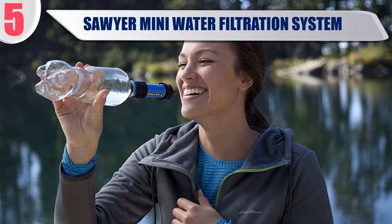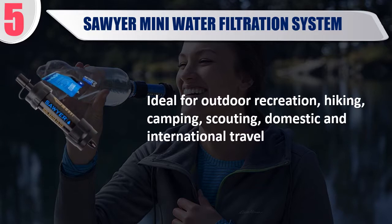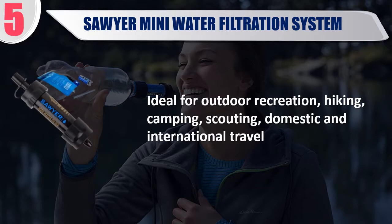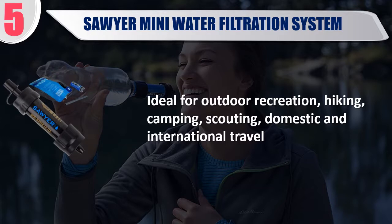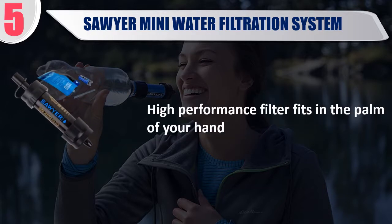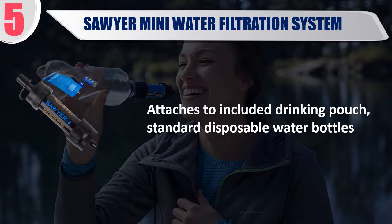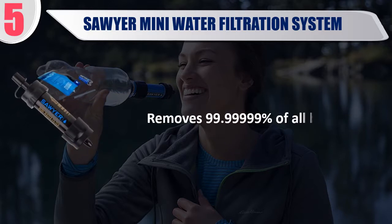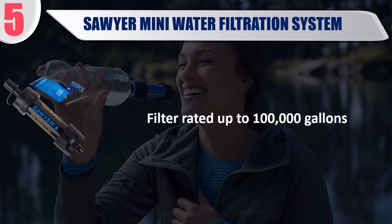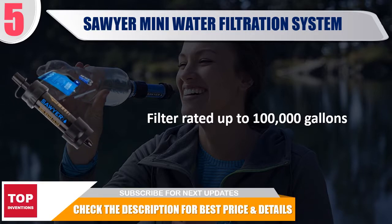Best 5: Sawyer Mini Water Filtration System. Ideal for outdoor recreation, hiking, camping, scouting, and domestic and international travel. This high-performance filter fits in the palm of your hand. It attaches to the included drinking pouch and standard disposable water bottles. Removes 99.99% of all bacteria. Filter rated up to 100,000 gallons. Check the description for best price and details.